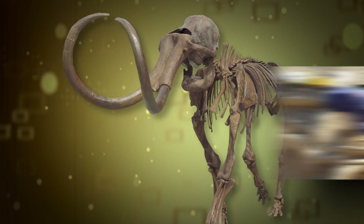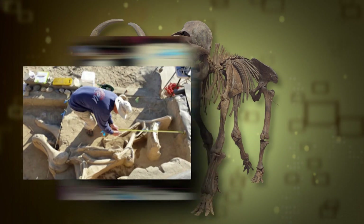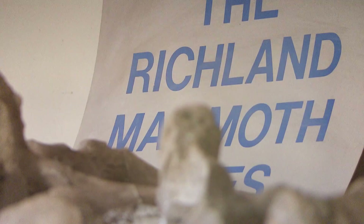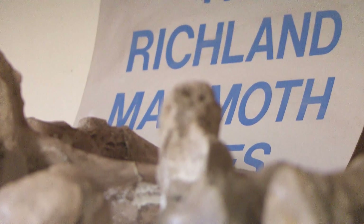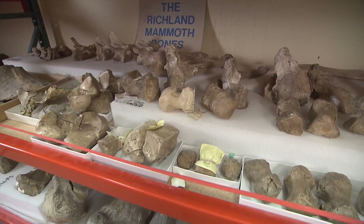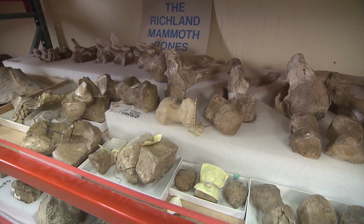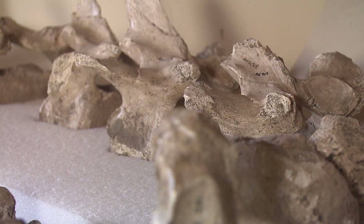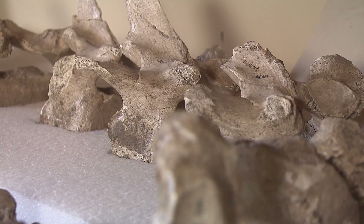In 2008, the partial remains of a Columbian mammoth were discovered near Richland, Washington. It's pretty rare to get a skeleton at all — we usually don't even call it a skeleton until you have maybe 10% of the bones. When they excavated the mammoth, they got about 20 to 25% of it.